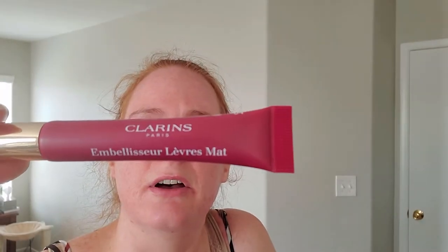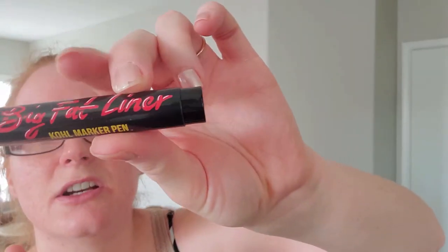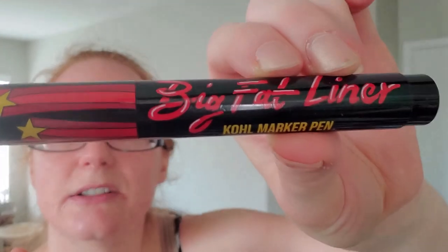The other thing I got is the Clarins Paris Embellisseur Lèvre Matte — which in English is the Velvet Lip Perfecter. I tried it when I first got it and it's a really beautiful color that sits really well on the lips, so I'm happy to wear that today even though I'll have to wear a mask and nobody will see it. The last item is the Big Fat Liner — a liquid eyeliner. I've also tried it and it went okay; I'm not very good at applying liquid eyeliner, but I'll try it today.